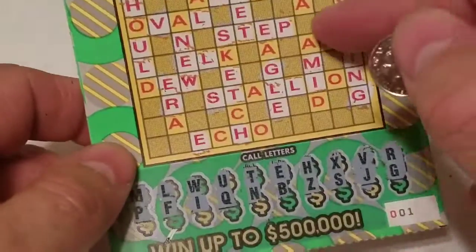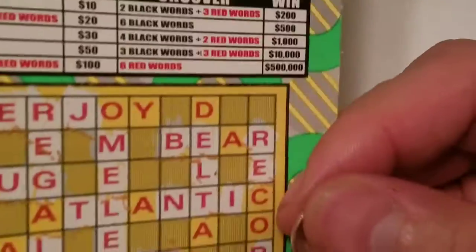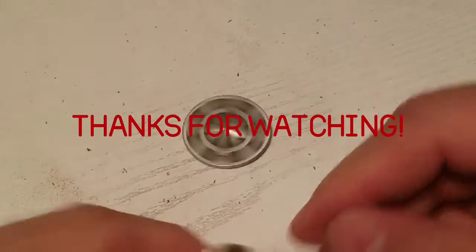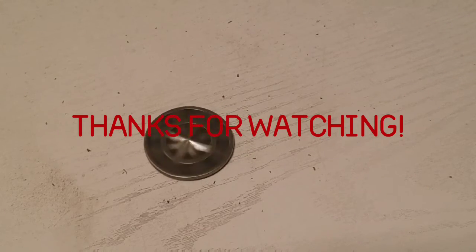Two words on the bottom, so we have a $20 winner! Thank you everyone for watching — hit that like button, hit that subscribe, and leave a comment down below. I'll catch you on the next one, bye bye!